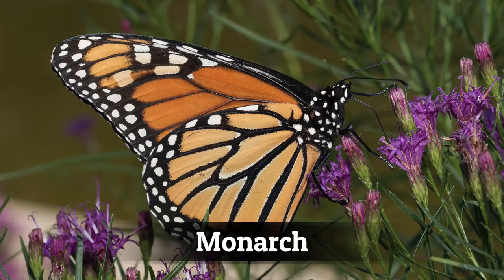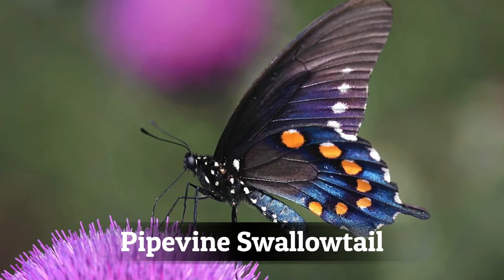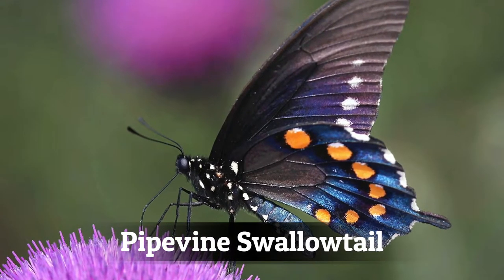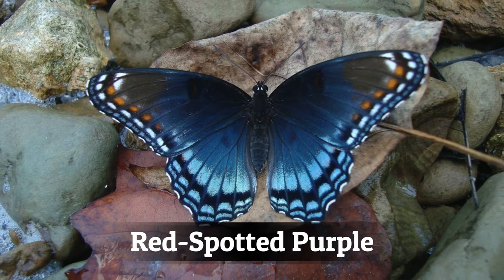But not all butterfly species are tasty. Monarchs, for example, taste terrible and they're also poisonous. Most birds who try snacking on a Monarch either spit it out or vomit it up, and never try eating one again. Another distasteful butterfly is the Pipevine Swallowtail. By stealing its look, the Red-Spotted Purple is sending a message to would-be predators that says, 'I taste horrible and I'll make you sick.' In other words, it's lying.